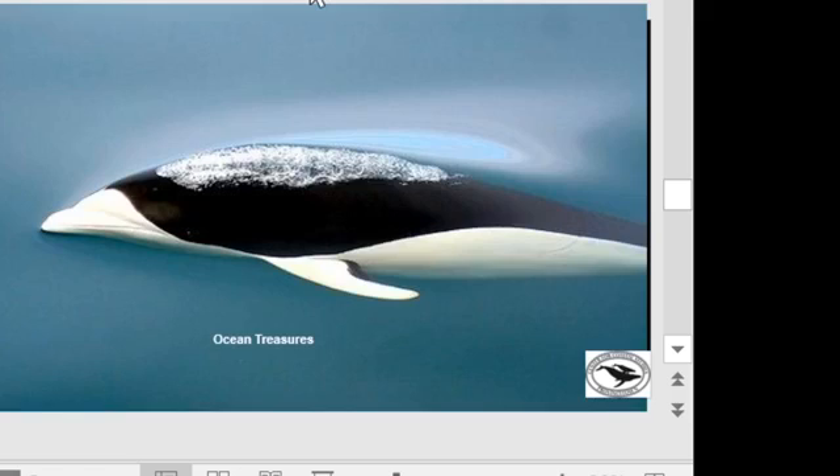We know that hybrids occur in cetaceans — a recent paper described a hybrid blue and fin whale, believed to be a female blue whale that mated with a male fin whale. Interestingly, the blue whale spotted by our aerial team was swimming with a fin whale. So it's possible that interbreeding occurs between the southern right whale dolphin and the dusky dolphin as well.